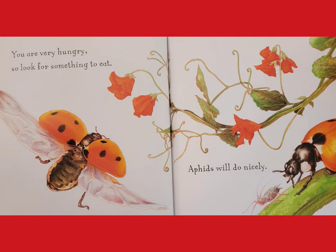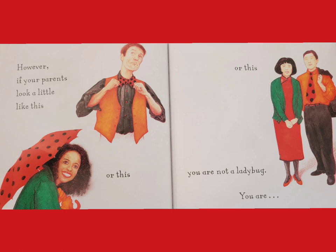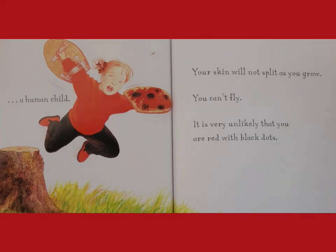You are very hungry, so look for something to eat. Aphids will do nicely. However, if your parents look a little like this, or this, or this, you are not a ladybug — you are a human child.